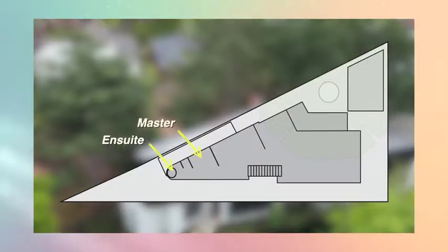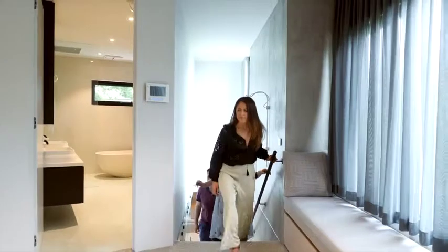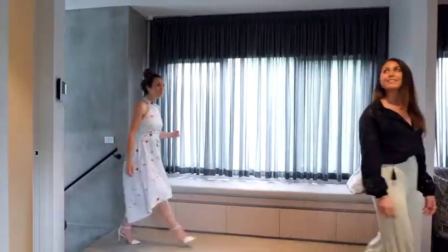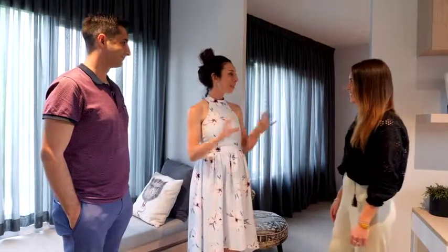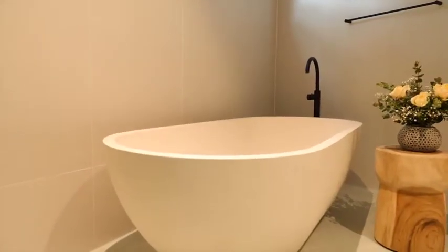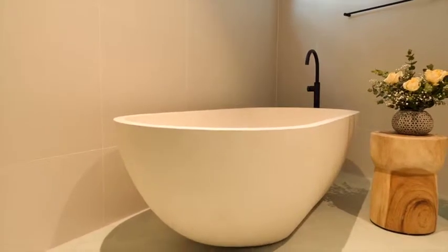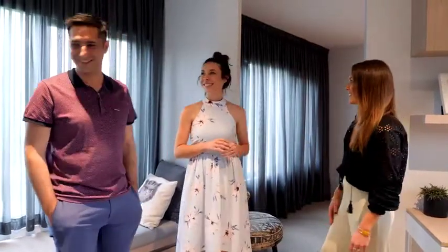Upstairs, the master bedroom and ensuite fit nicely into the curve. Let's talk about that bathroom — I love the dark taps, I love your choice of tiles, and that bathtub is gorgeous. But I can imagine it was heavy. It was very heavy — half a tonne exactly. Stephen almost killed me trying to lift it up those stairs.